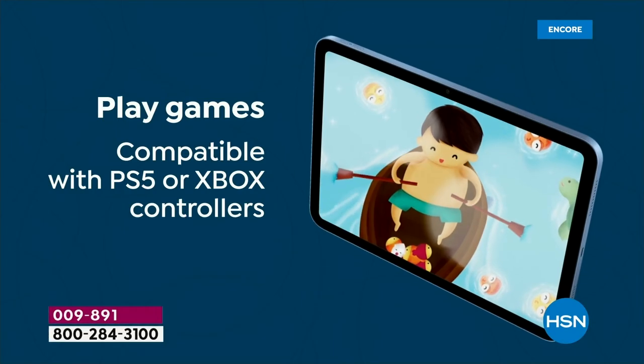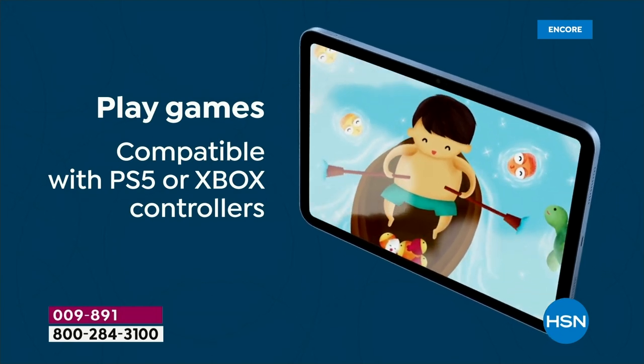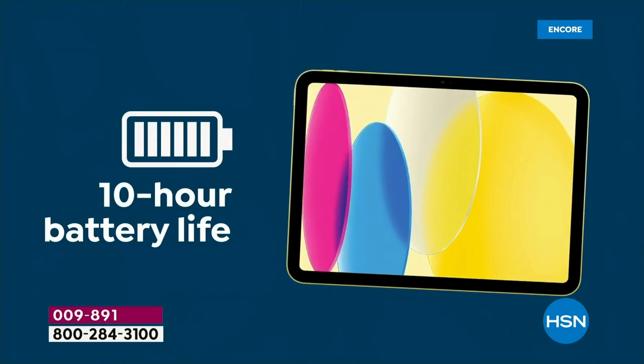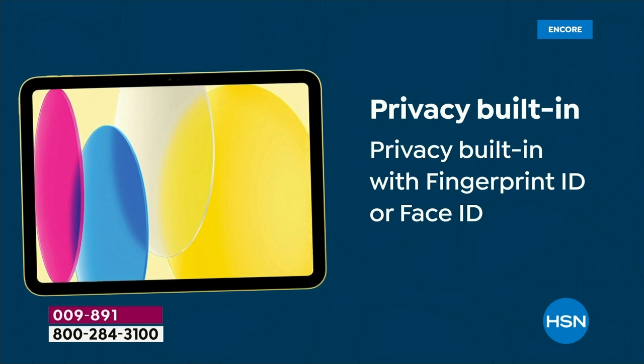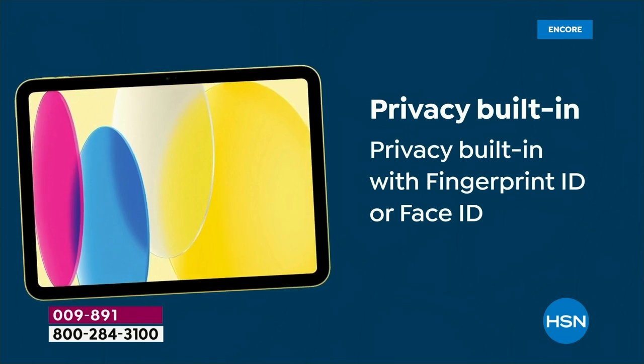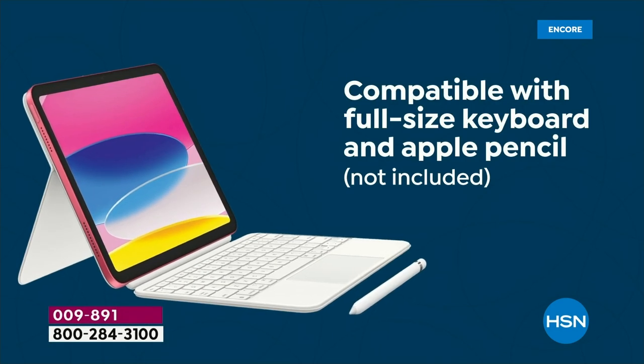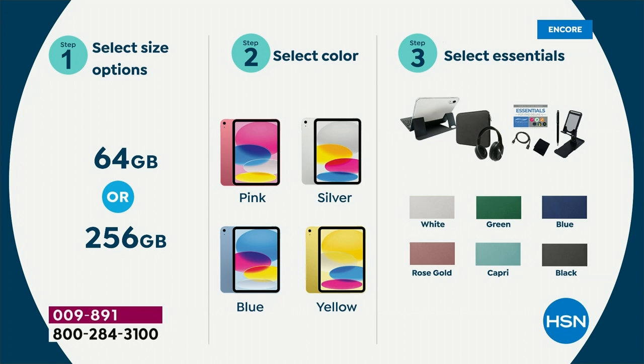Send it back for a refund of the purchase price if you don't love it. In these final 14 minutes, get the color that is best for you. I'm going to go over the accessory colors one last time. Three easy steps: step one, 64 gig or 256 gig — 64 gig is nearly completely sold out in silver and yellow. 256 gig is the most popular choice, getting limited in blue and pink. Number three is select the essentials — you've got the case, headphones, stand, stylus, and cleaning cloth.